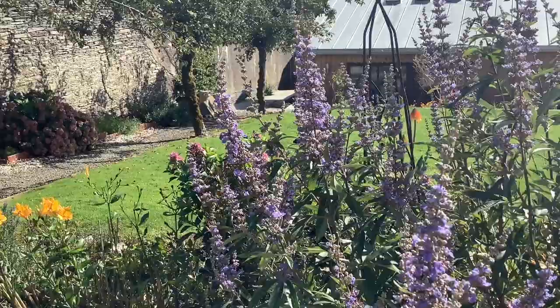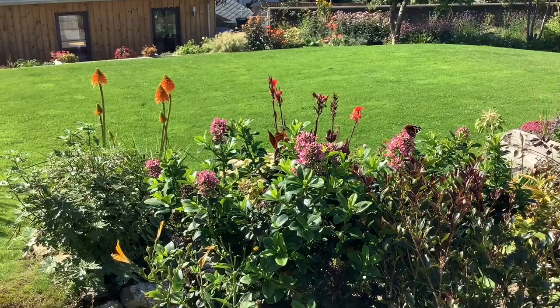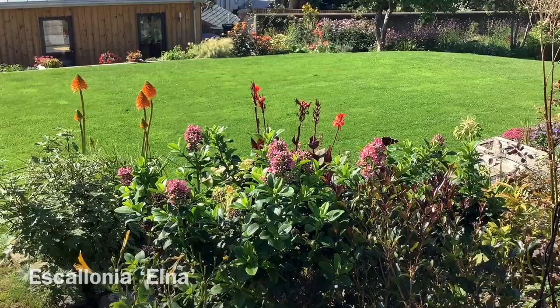Slightly tender in a cold winter — it'll be killed back at the tips. Speaking of butterflies, here's an Escallonia with very large pink flowers, Escallonia 'Iveyi', providing lots of lovely nectar for butterflies and bees as well — not something you would think of as an escallonia.